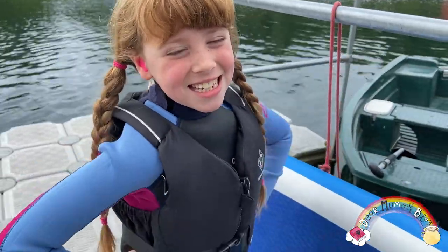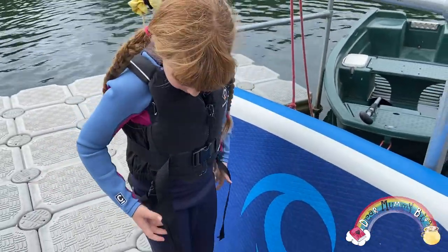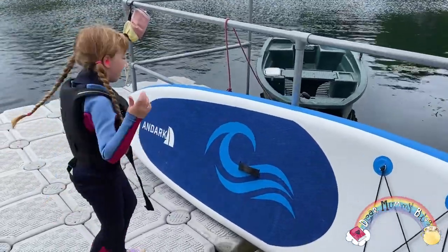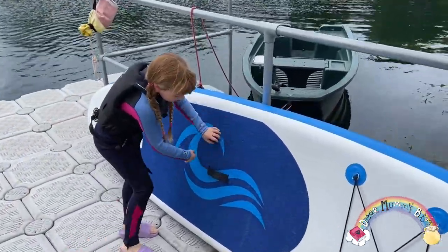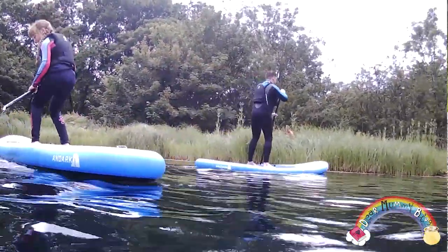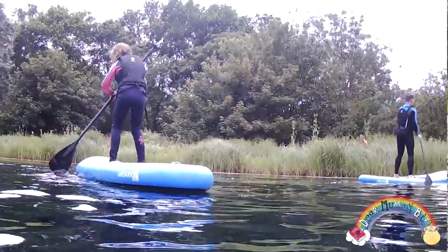First things first, let's get booked in and get our buoyancy aids on. That's a life jacket — it's super important. Safety first. Check out this really cool Anduck paddle board. Anduck Lake staff are here on hand to offer advice on safety and support in this kid-friendly open water environment.